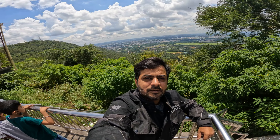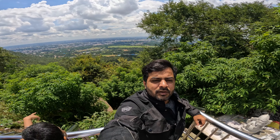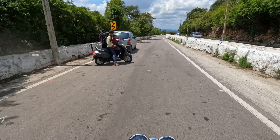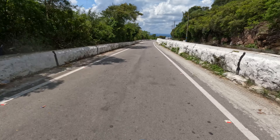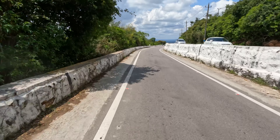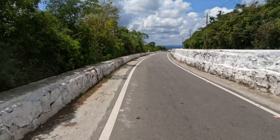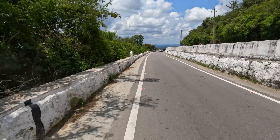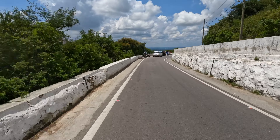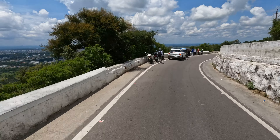Guys, just have a look at this beautiful view of Mysore City. It's too crowded, but I somehow managed to take some beautiful captures of this amazing view. Just have a look from here — I hope you guys can enjoy it.